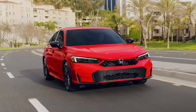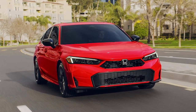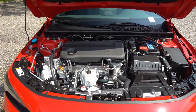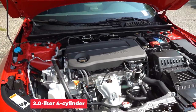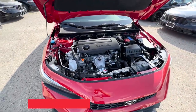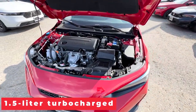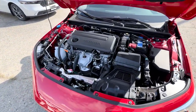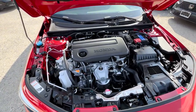This year's Civic retains its sleek, sporty design, with refined lines and a more aerodynamic profile. Under the hood, you'll find either a fuel-efficient 2.0-liter four-cylinder engine or a more powerful 1.5-liter turbocharged option, both paired with a responsive CVT transmission or an available six-speed manual for those who love to shift their own gears.